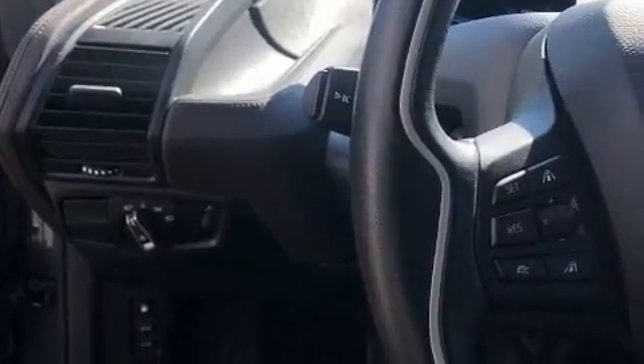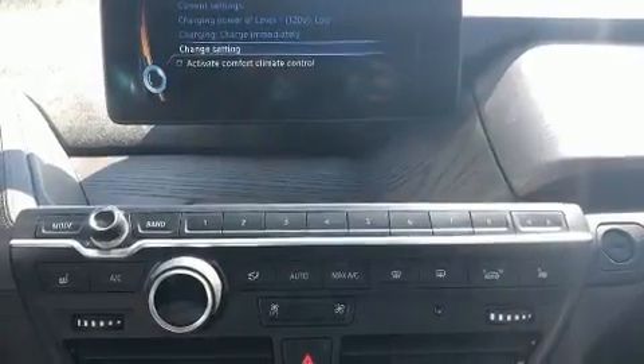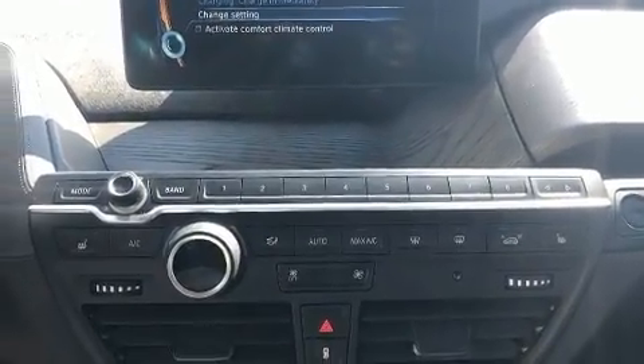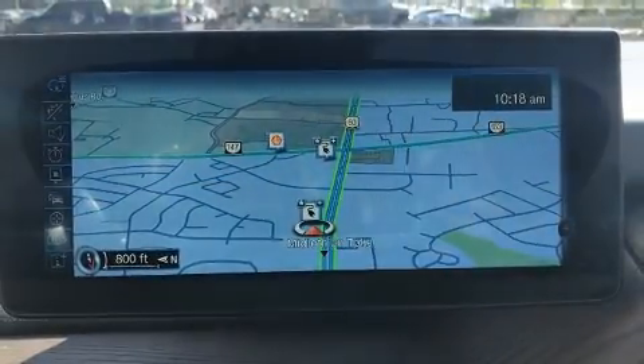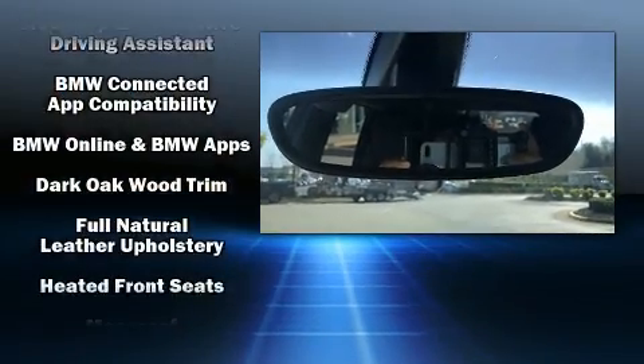BMW ensures the safety and security of its passengers with equipment such as front and side impact airbags, traction control, brake assist, ignition disabling, an emergency communication system, and four-wheel disc brakes with ABS.